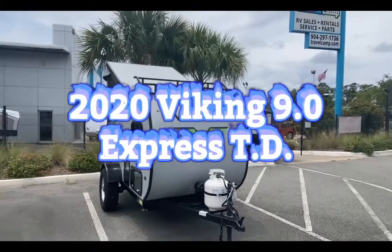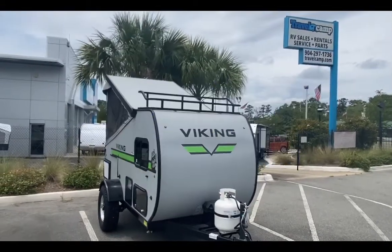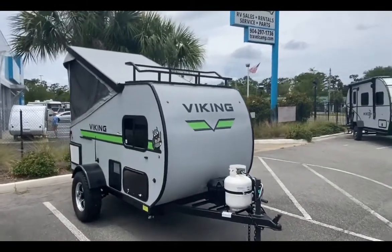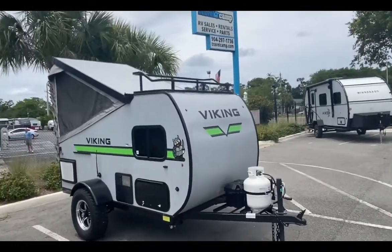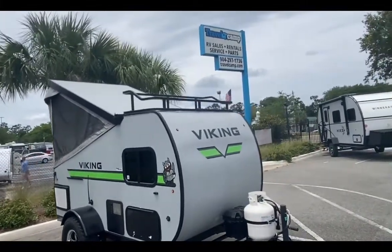Hello, this is Jake here at Travel Camp RV located in Jacksonville, Florida, right off the corner of Beach Boulevard and Southside Boulevard. I got a nice little treat for you today — a brand new pop-up camper, Viking Express 9.0. This is the new model that just came out not too long ago, and I love the new green on the side. They definitely upped their game.